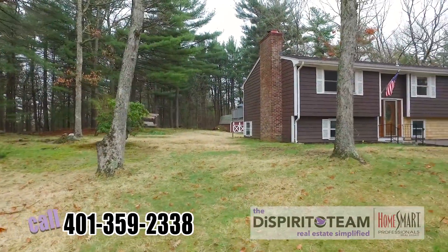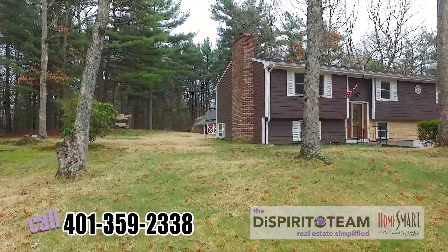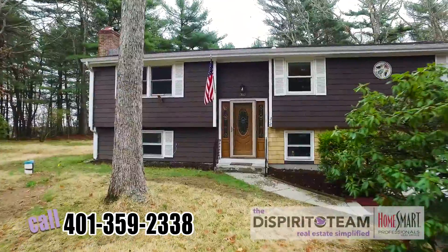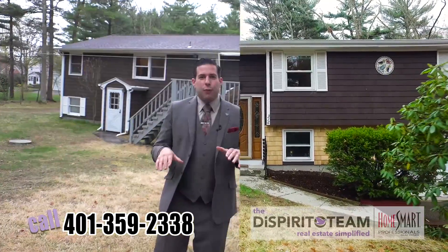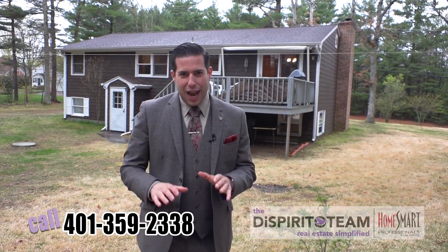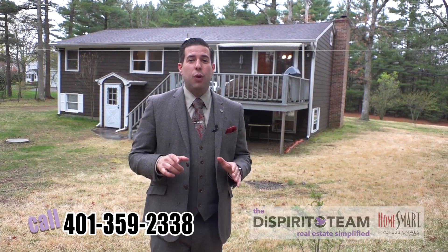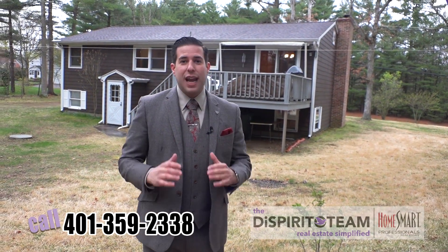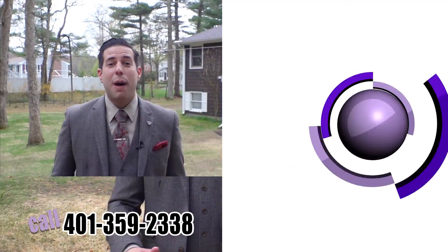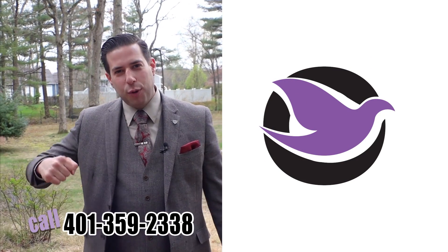You also have two storage sheds back here and an awesome place to entertain. This is 316 Hopkins Hill Road in Coventry, Rhode Island. These houses are going fast, especially in this price range. Call me today if you'd like to get in — 401-359-2338. And if you need to list your home in order to buy a house, call us today. We'll help you out there as well. We've got the best guarantees in the business. My name is Emilio Dispirito and I approve this listing.